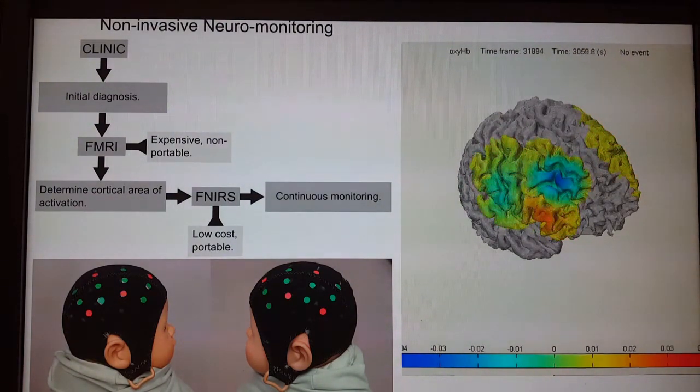This can be real-time monitoring, and so this helps us understand different types of therapies and treatments in the brain.